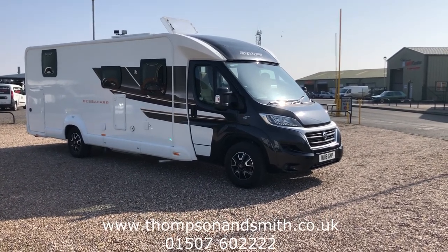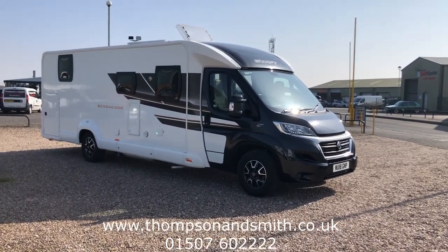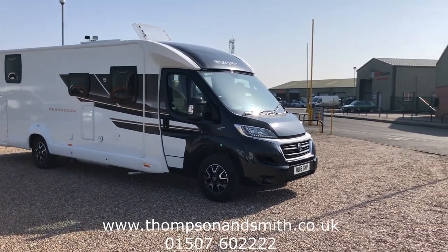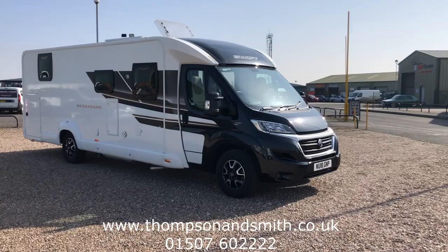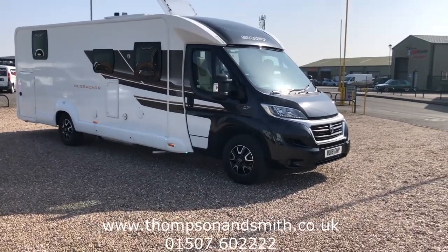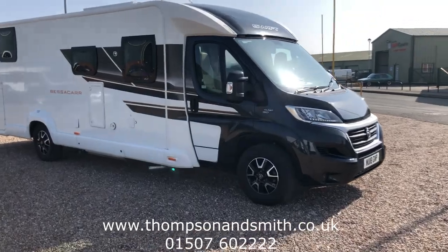Good morning and welcome once again to Sunny Lincolnshire and Thompson & Smith. Today we're very pleased to offer this fantastic Swift Bessacarr 597 Lounge motorhome with the rare perfect combination of the 2.3 150 PS diesel engine with the auto box. This is an 18 plate with just 12 and a half thousand miles.